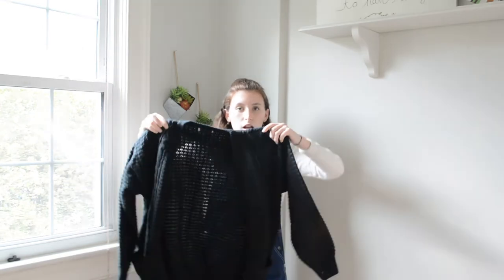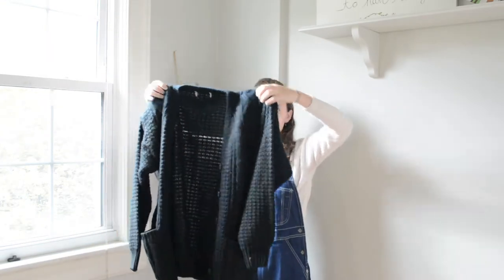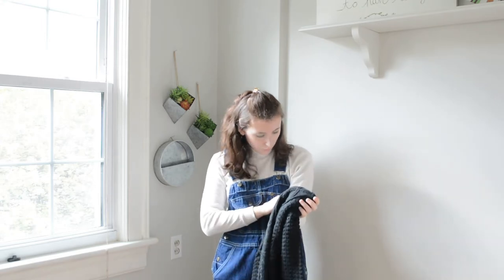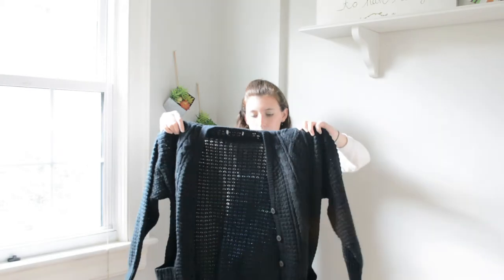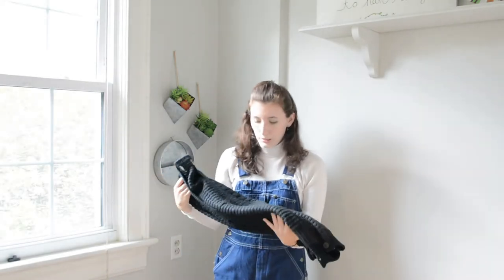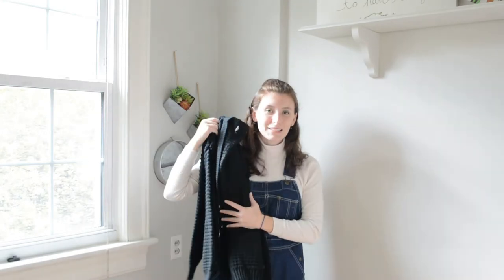Now I'm going to show you what else I got at the thrift in general. I got this chunky black cardigan sweater that you could find at like Target or another nice store, but I got it vintage and in really nice condition. The tag's ripped out so I don't know what brand it is, but you can't go wrong with these types of sweaters. It's so cute and perfect for fall.